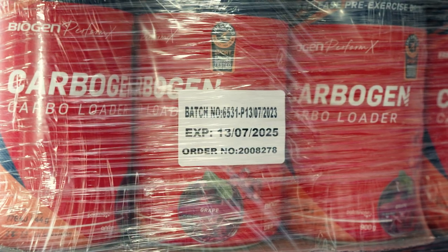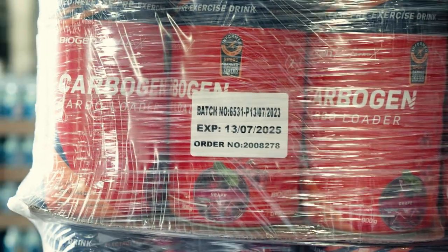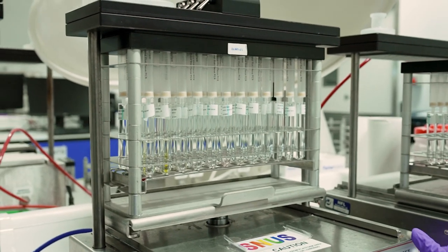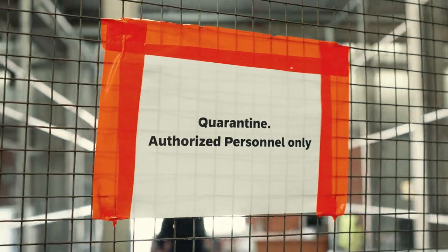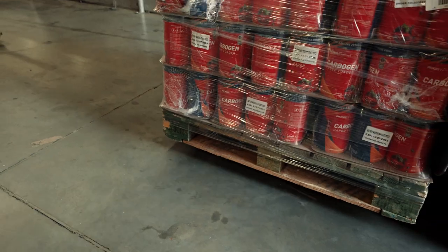Informed Sport is designed specifically for brands that have a strong connection with elite sport and elite athletes. The difference between the Informed Sport and Informed Choice programme is basically the difference between a product like Recovagen. If you look out for the yellow sticker, these are products where every single batch that is produced is sent to the UK for testing, and we keep that production aside in quarantine in our warehouse until we get the certificate to say it's been cleared and then it's released to market.